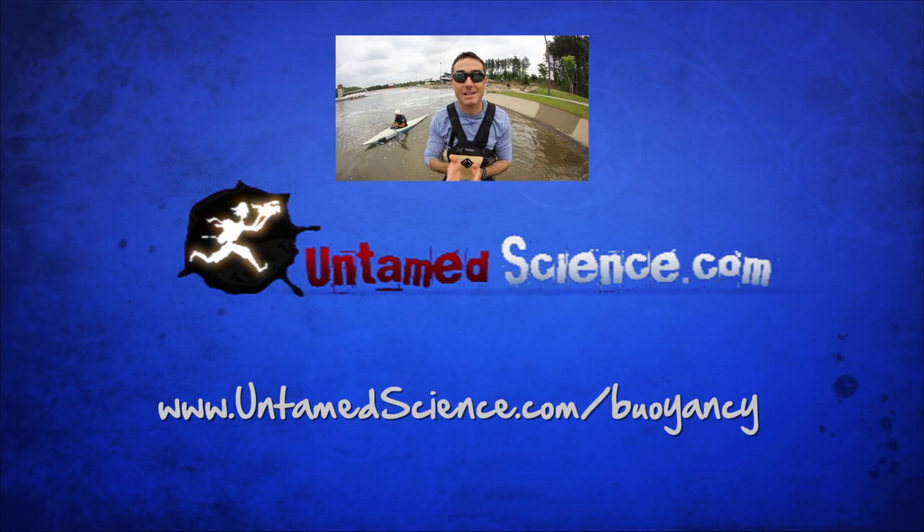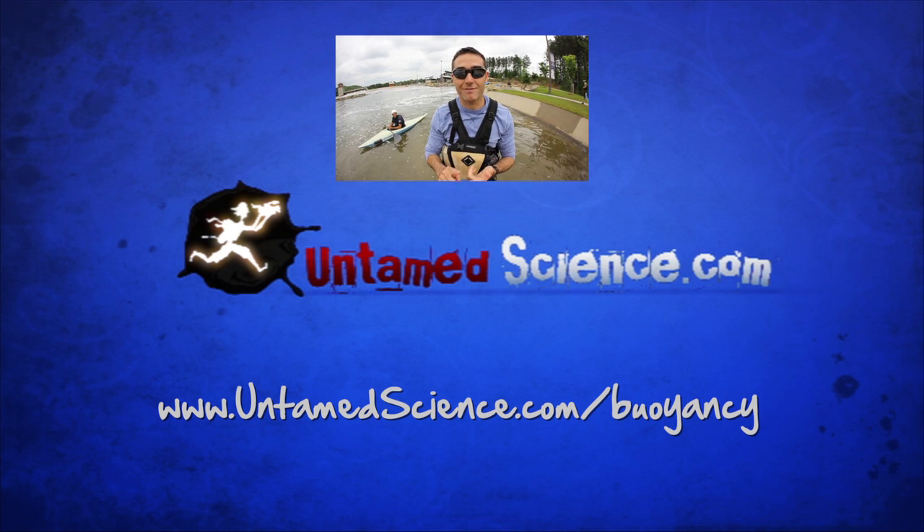For more information, go to untamescience.com/buoyancy, and remember we're on Facebook, Twitter, and YouTube.